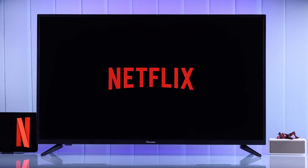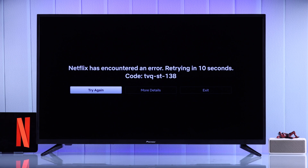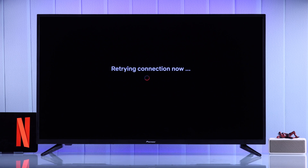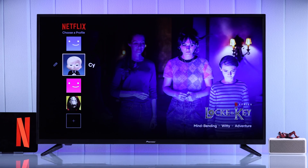If the Netflix app is not working on your Pioneer 4K Zoomotv — it won't open, gets frozen, keeps loading, and you get errors like 'can't connect to Netflix' or 'Netflix has encountered an error' and it keeps retrying — then here's how you fix your Zoomotv's Netflix app by following a few simple steps.